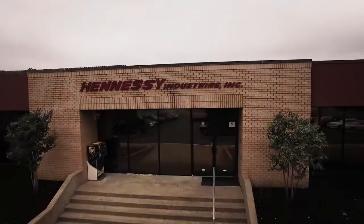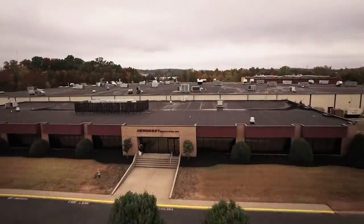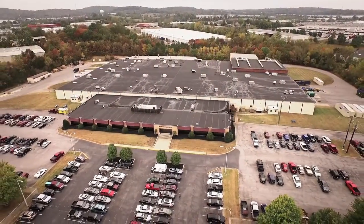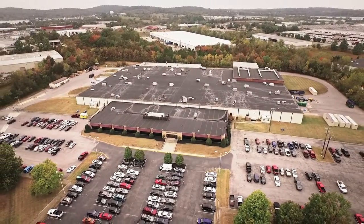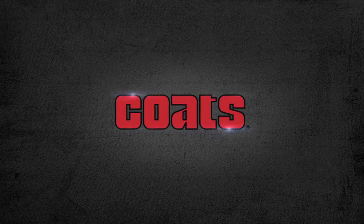The largest full-line wheel service equipment manufacturer in North America. Built upon over 70 years of experience, market perspective, and innovative engineering, Coates is trusted by wheel service professionals worldwide. Welcome to Nashville, Tennessee. Welcome to Hennessy Industries. Welcome to Coates.